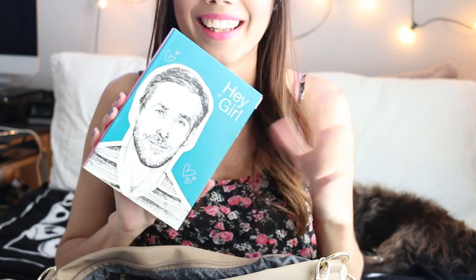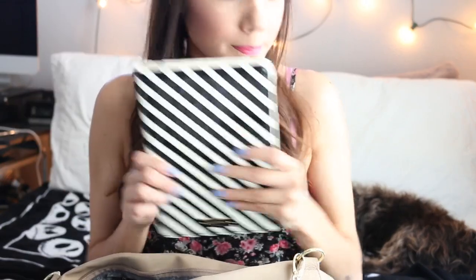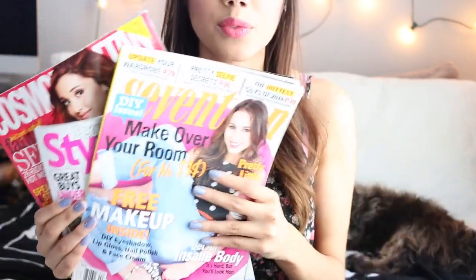I carry a notebook just in case I want to write or get video ideas — this is a new one, it's my 'Hey Girl' notebook and I love it. I also keep my mini iPad with me for watching movies, and my Kindle because I have to read. So I have both of those in here.